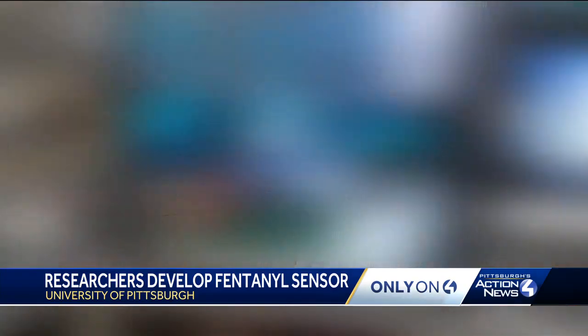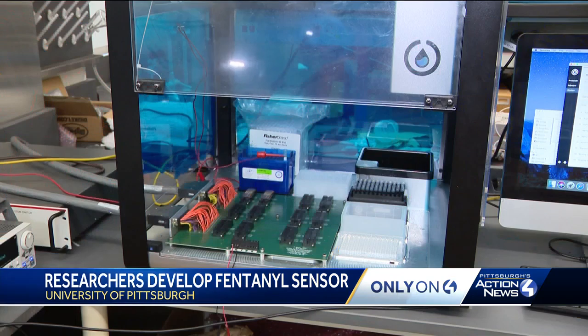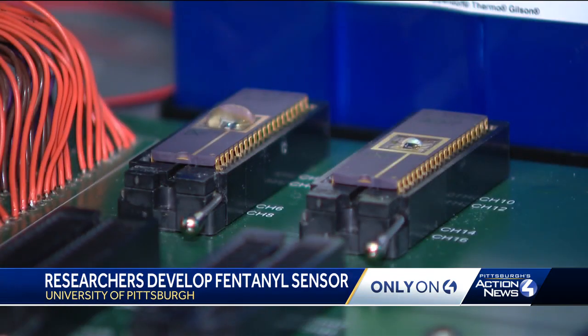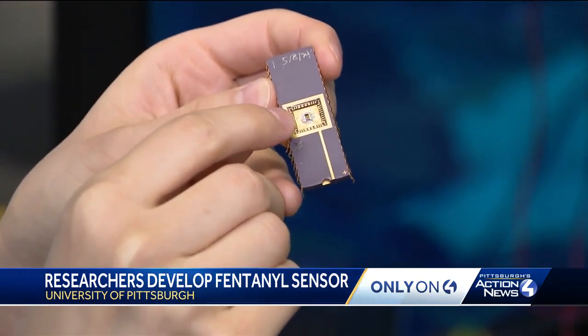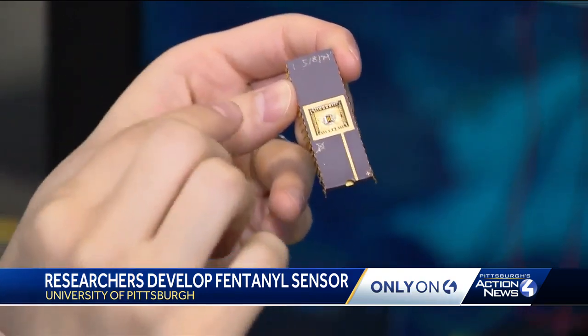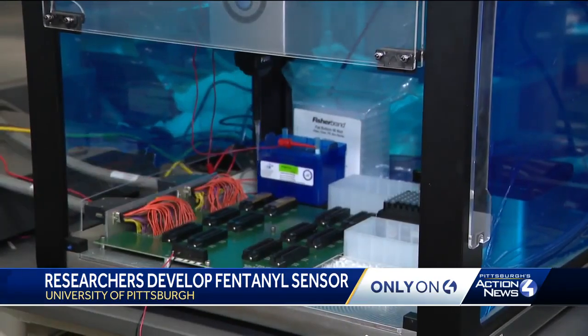Fentanyl is now being mixed with other drugs to increase the potency of these drugs. A modified version of the COVID sensor, this fentanyl sensor has a chip with those carbon nanotubes. Attached to those are nanoparticles with fentanyl antibodies. In the middle, this is our sensor chip, and on the sensor chip there are eight sensors. We've functionalized fentanyl antibodies on the surface of our sensor so that our sensor can detect the trace amount of fentanyl. It's going to pick up the sample and then place it on the surface of the chip.